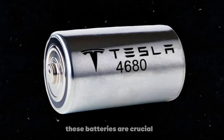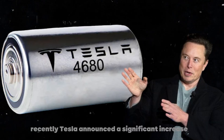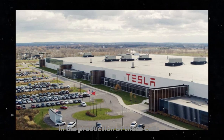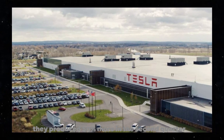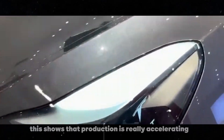These batteries are crucial for the company's next generation of electric vehicles. Recently, Tesla announced a significant increase in the production of these cells — they produced 50% more in the second quarter compared to the first. This shows that production is really accelerating.